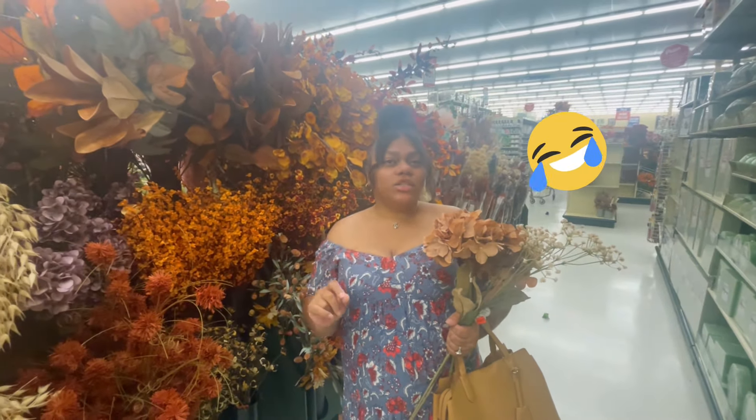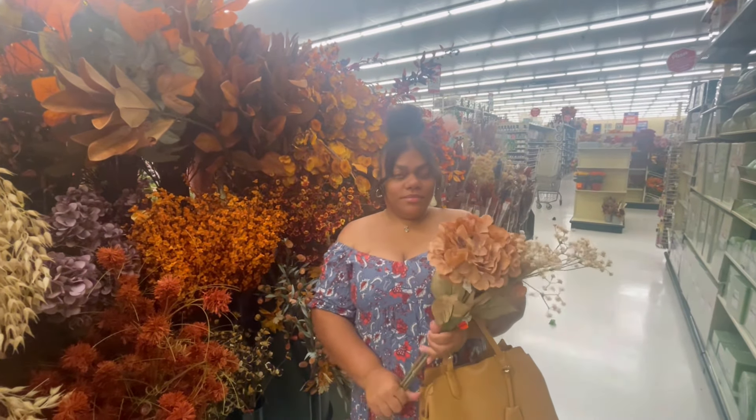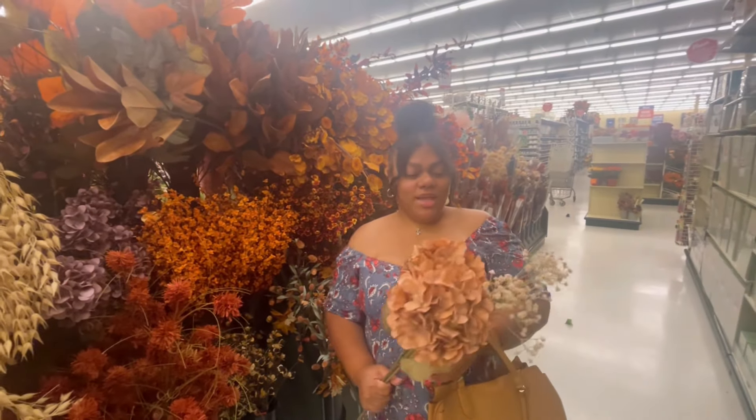Excuse my husband — he's the cameraman right now; this is his first day on the job. You know Rico is doing the best he can, right Rico?